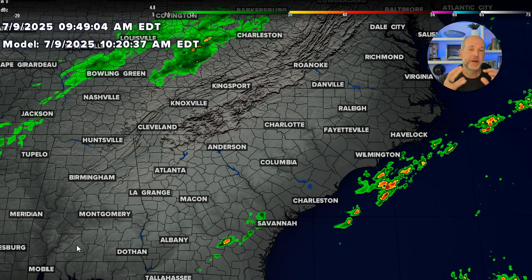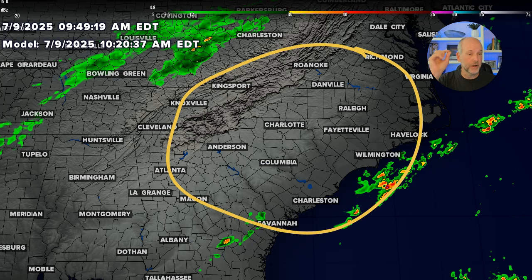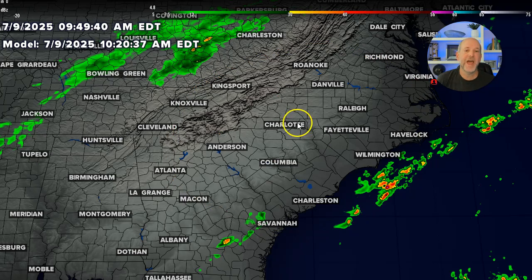Let's get into the futurecast. I have to preface this: this is what we don't know. The model data and guidance is helpful to give us an idea, but it's not the exact outcome we're going to see. The thing about this setup is we know we have all the parameters in this area for slow-moving storms that are going to produce localized flash flooding and gusty winds. The exact location is unknown until the storms form. It's like watching boiling water on your stove — you know bubbles are going to pop up, but it's hard to tell where that specific bubble is going to develop until it actually does.